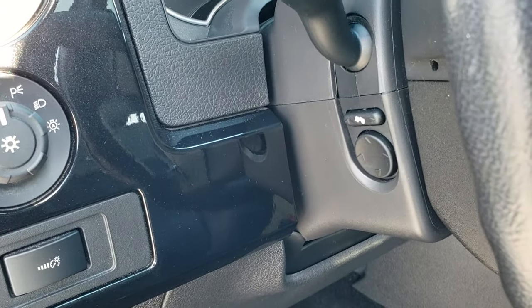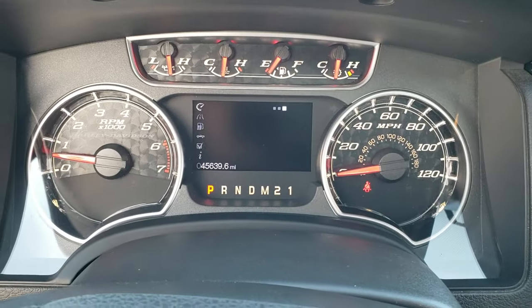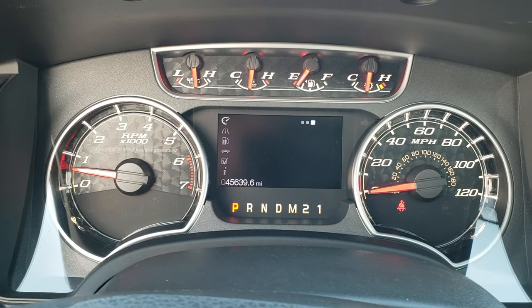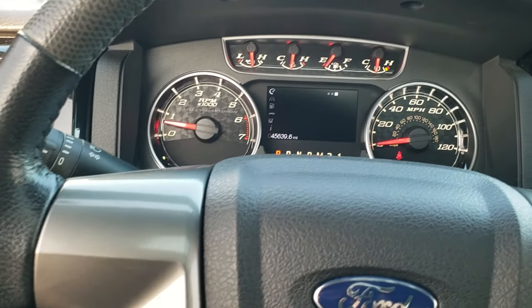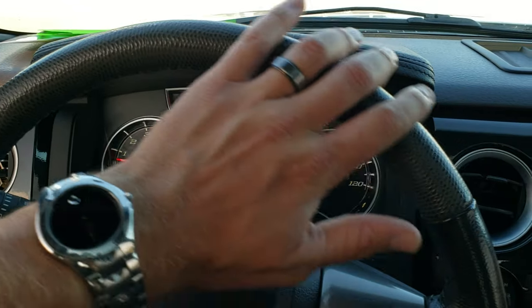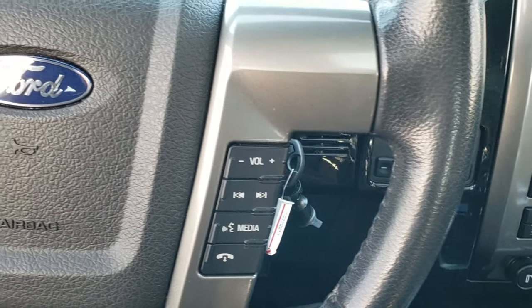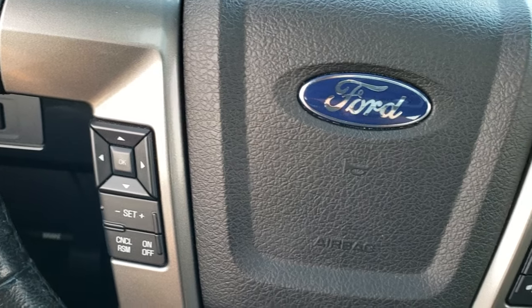It has the Sony sound system. Auto headlamps, power pedals, power tilt and telescopic steering wheel. As you hop inside the truck you can see that this one has 45,639 miles. You get the Harley-Davidson instrument cluster. The leather wrapped steering wheel has a gray textured leather on the top. Audio and Bluetooth controls on the right, cruise controls and information center controls on the left.